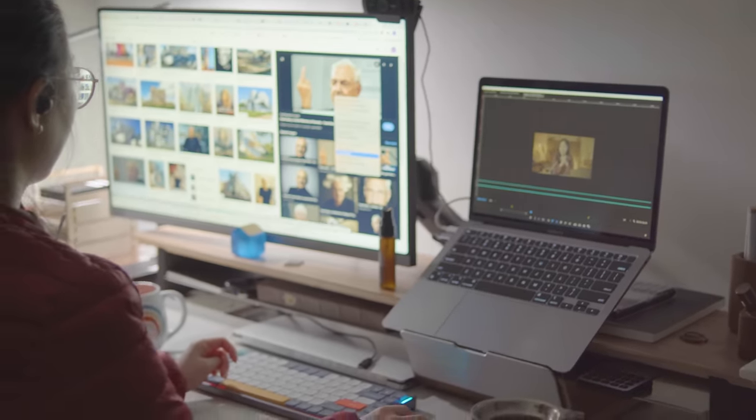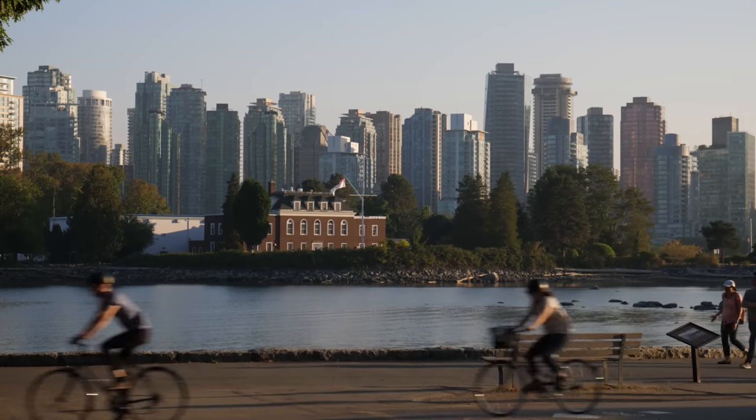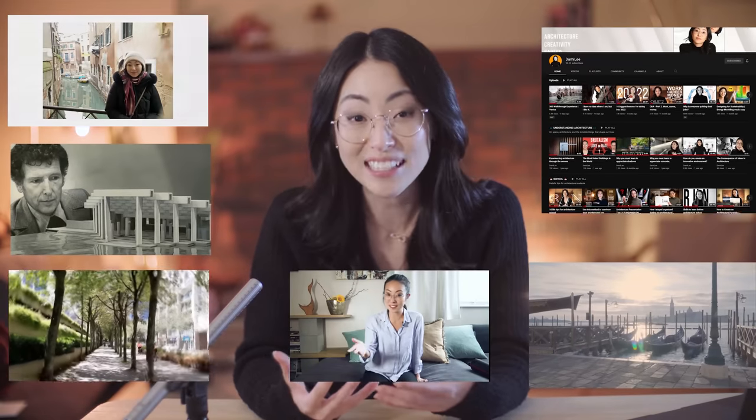With a focus on architecture and the creative industry. My name is Dami and I'm a licensed architect in beautiful Vancouver, BC. On this channel we talk about architecture and design as well as the tools that can help us live more creative and productive lives. I also have videos on brutalist architecture, on the concept of experiential impoverishment, and some videos on my architecture projects.